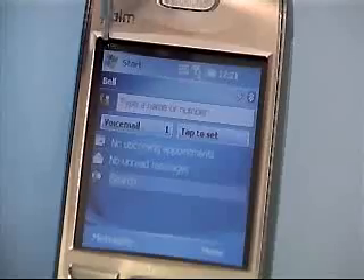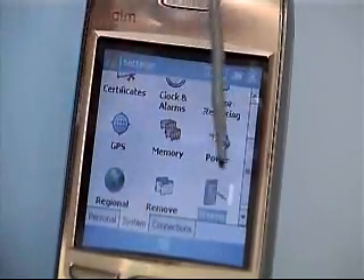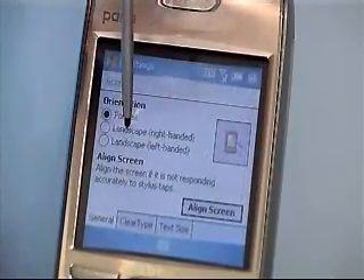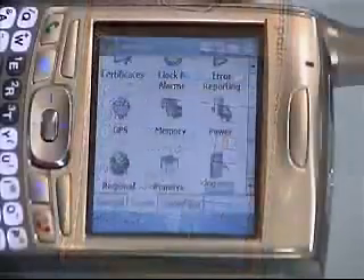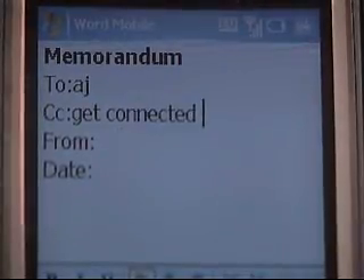A few things that are also really great about this device: it does have a small screen, only 240 by 240 pixels. However, you can change the orientation from portrait to landscape, which makes it even easier to browse websites and look at documents.